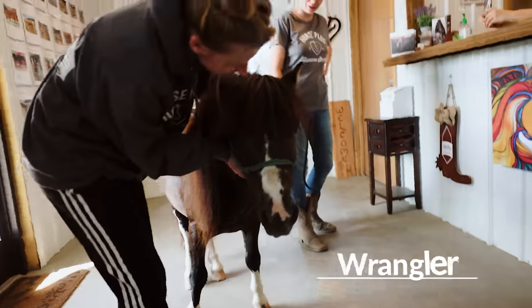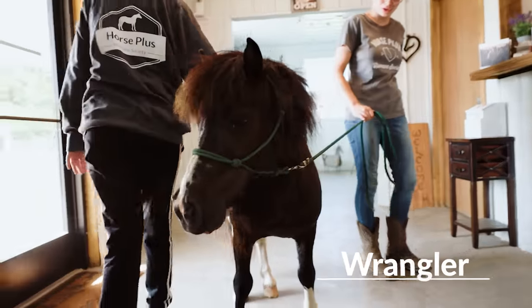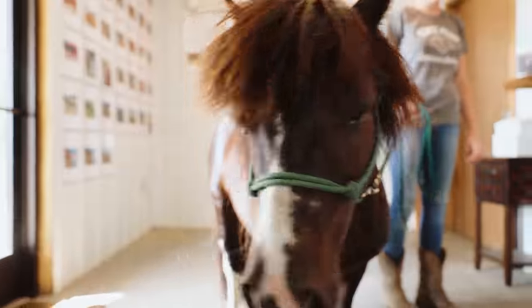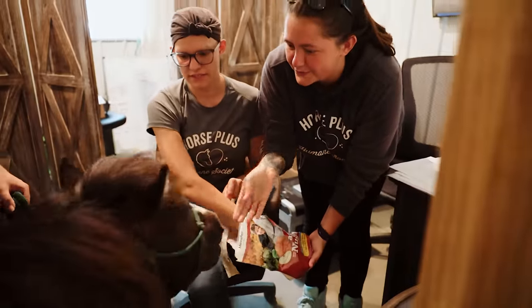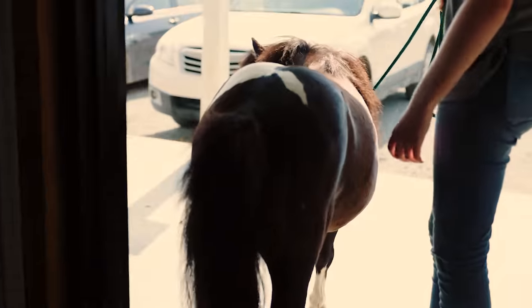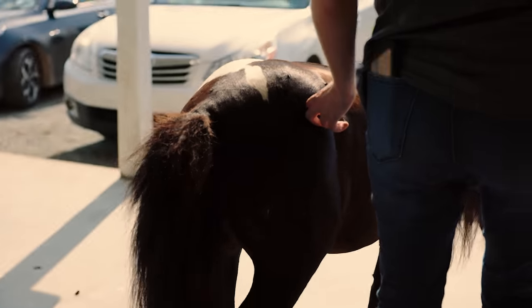This is Wrangler — he was an owner surrender that we had in June and he's very sweet. CJ's got cookies. Sweet boy. Bye, Wrangler — be good.